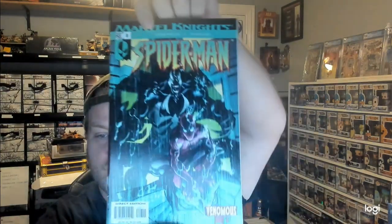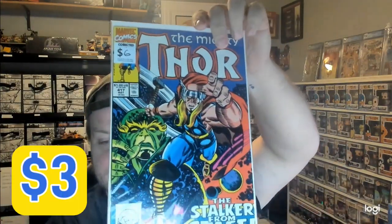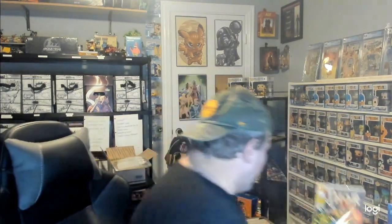Marvel Knights Spider-Man number 8 — Venomous Part 4, pretty cool cover. We have Captain America number 398. The Avengers number 24. And the last comic in here is The Mighty Thor number 417, marked at $6. This set was really nice — it had a lot more older stuff in it. Cannot go wrong.